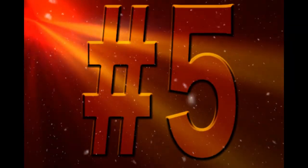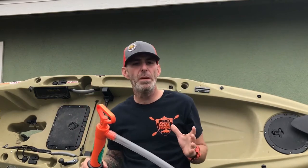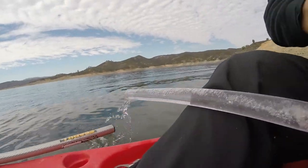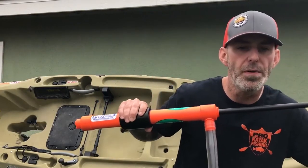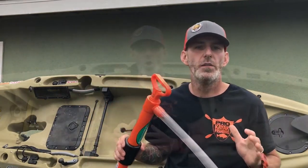Number five: Bilge pump. If you're out on the water in rough conditions, or somehow you've compromised your hull and you're taking on water, it's extremely important to have a bilge pump on your vessel. I've personally watched many kayak anglers use a bilge pump to pump water out of their hulls so they didn't sink to the bottom of the ocean. We personally like to use a manual-style pump that can be purchased at any paddle sport retailer.